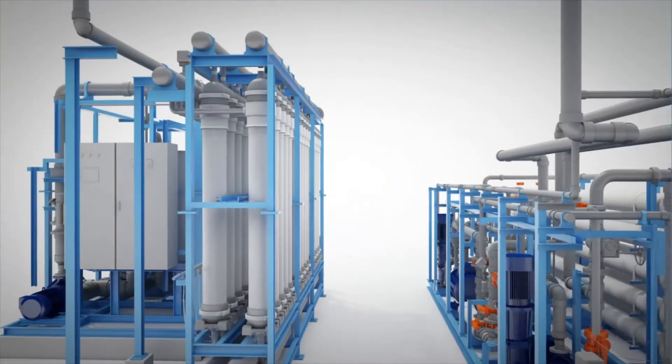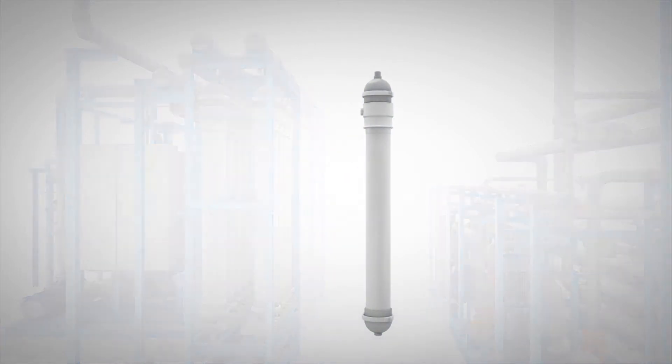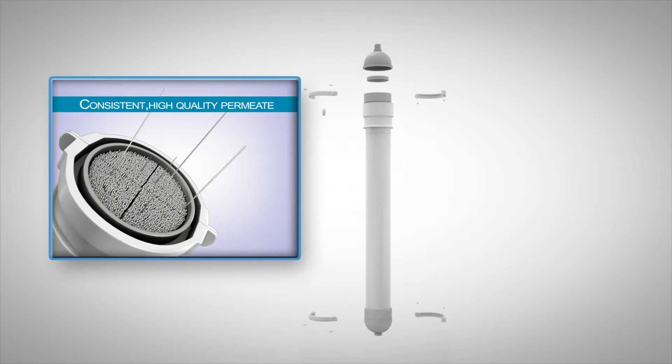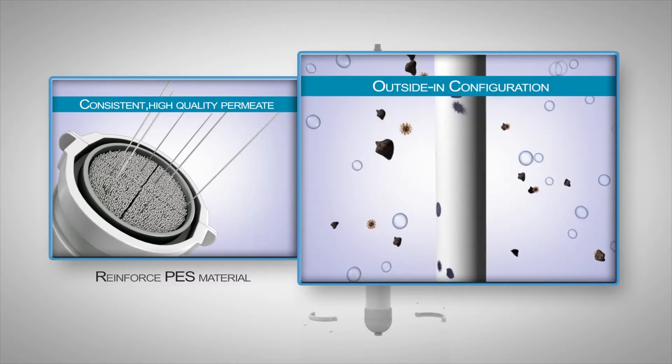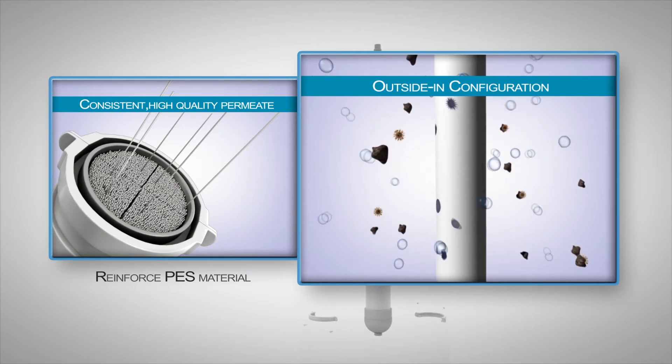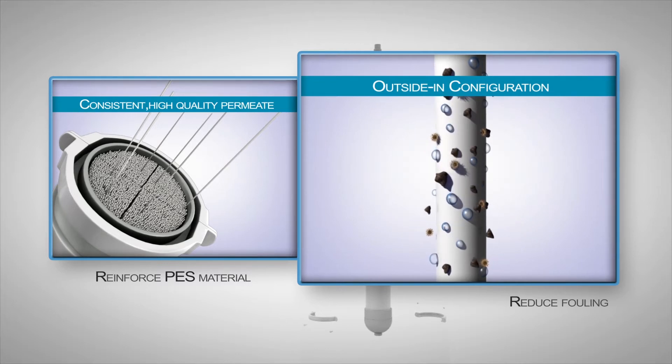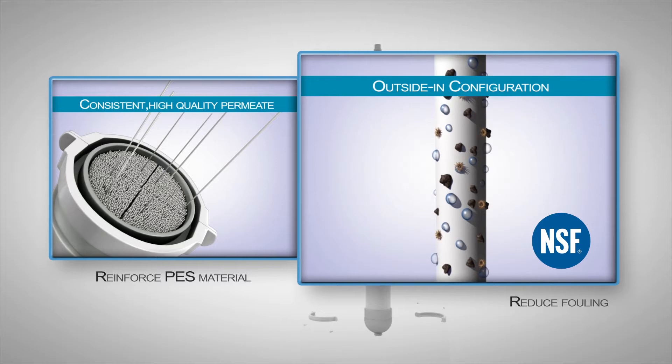The standard ultrafiltration system utilizes the proprietary award-winning Crystal ultrafiltration membrane. The Crystal ultrafiltration membranes are packed with reinforced PES fibers for higher tensile strength. Crystal membranes operate in an outside-in flow mode, which allows more effective removal of foulants. It has received the NSF ANSI Standard 61 certification, certified to remove drinking water contaminants like Cryptosporidium and Giardia.